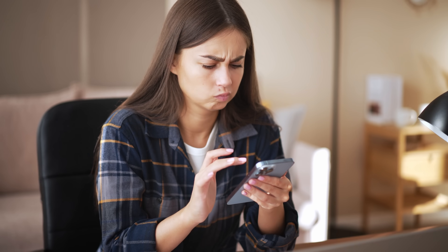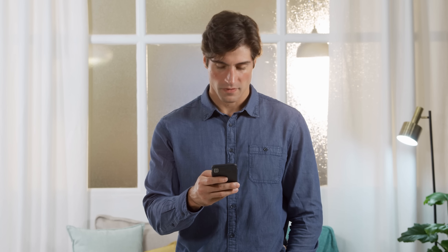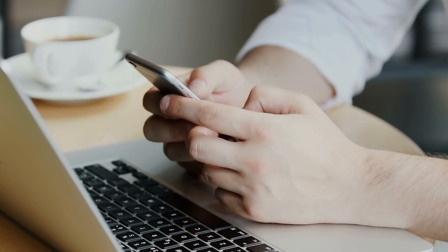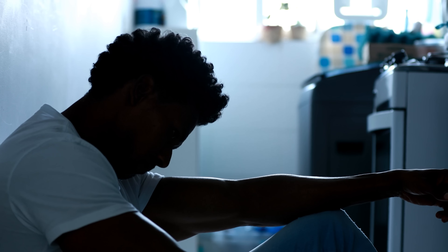Hey there! Elliot here. Have you ever faced that iPhone locked to owner message? You're not alone. This little hiccup, known as iCloud Activation Lock, can turn your iPhone, iPad, or Apple Watch into a pricey paperweight. It can be a real downer, but don't sweat it — I've got you covered. In today's video, we will explore multiple ways to shake off that lock from your device.